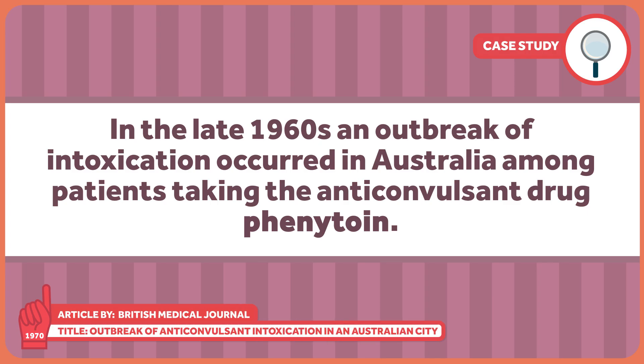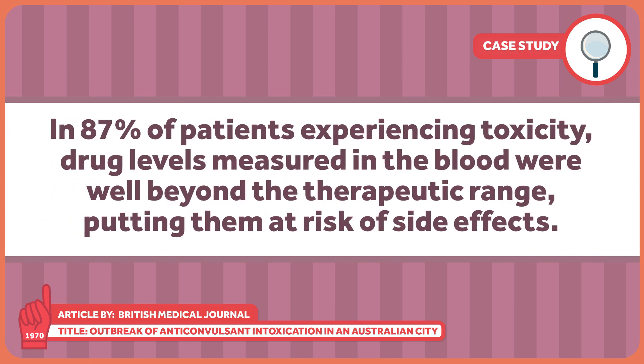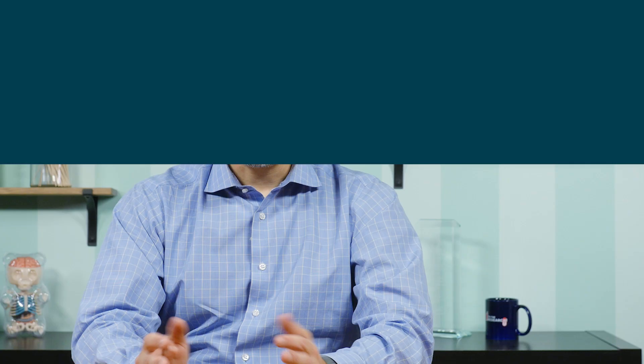In the late 1960s, an outbreak of intoxication occurred in Australia among patients taking the anticonvulsant drug phenytoin. In 87% of patients experiencing toxicity, drug levels measured in the blood were well beyond the therapeutic range, putting them at risk of side effects. Many patients had changes in gait, and some even experienced vomiting, double vision, and other abnormalities in mental function. The majority of people returned to normal once their dose was lowered, but why were patients that had been stable on their anticonvulsant medication all of a sudden experiencing toxicity? You guessed it — excipients.